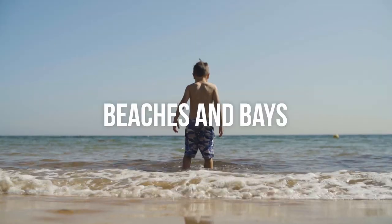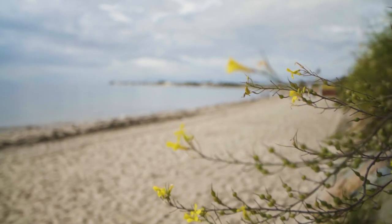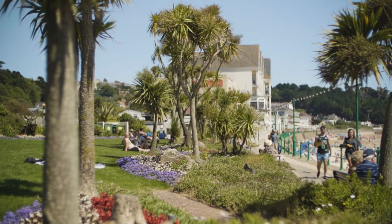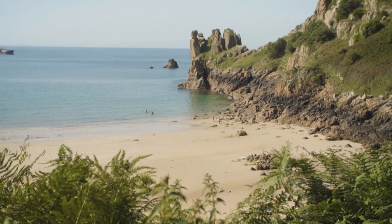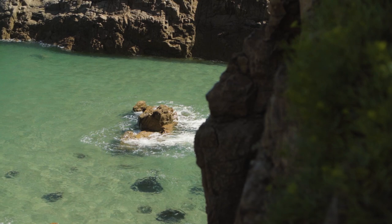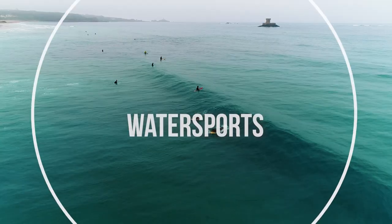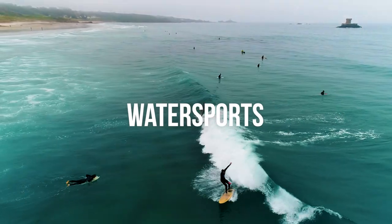Jersey is famously the sunniest place in the British Isles, so if you're looking for a little R&R, you'll find plenty of space on our world-class beaches. There are way too many beautiful bays to mention here, but make sure you watch our video on the 10 best beaches in Jersey. And while you're at the beach, make sure you enjoy our crystal clear waters by checking out some of the water sports on offer.